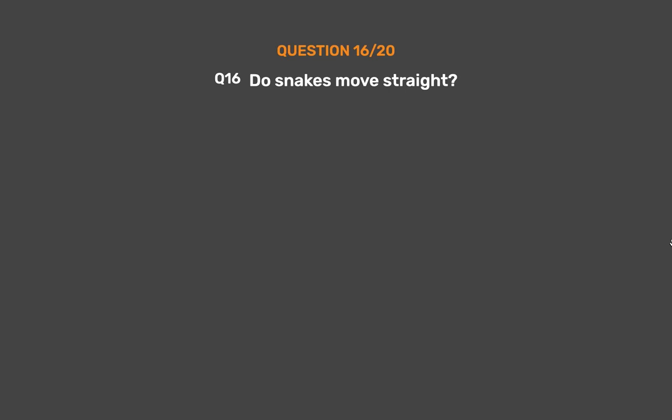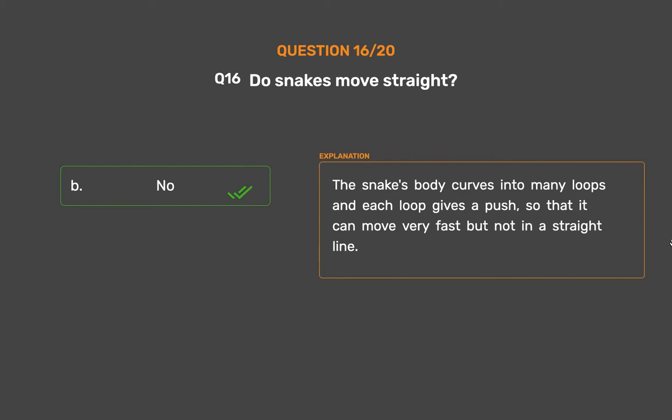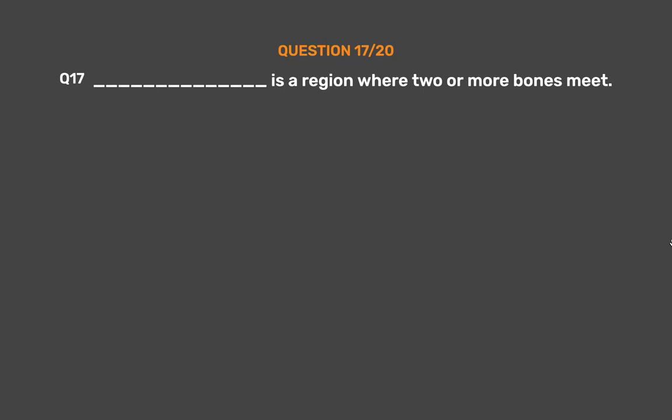Question number 16. Do snakes move straight? Option A: Yes, Option B: No. The correct answer is No. The snake's body curves into many loops and each loop gives a push, so it can move very fast but not in a straight line.